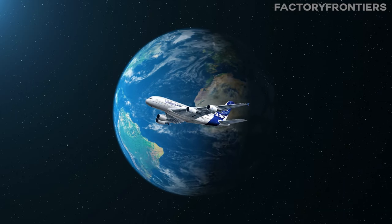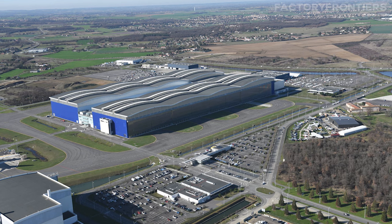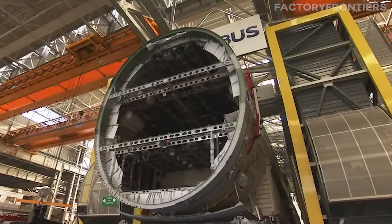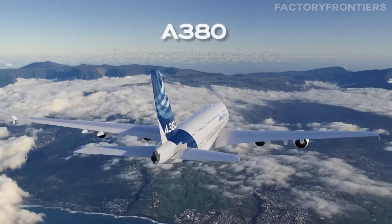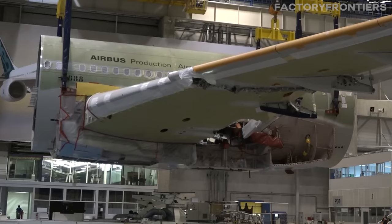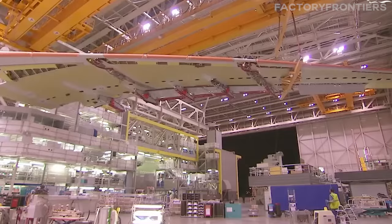The world's largest Airbus factory is the Airbus A380 assembly facility, part of the Jean-Luc Lagardère plant located in Toulouse, France. This factory is specifically designed for the assembly of the Airbus A380, which is the world's largest passenger airliner. The facility is a testament to Airbus's engineering prowess and its commitment to innovation in the aerospace industry.